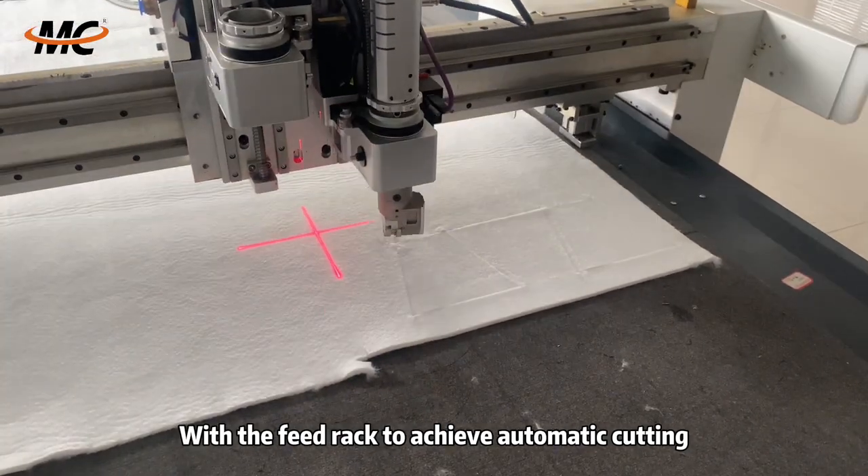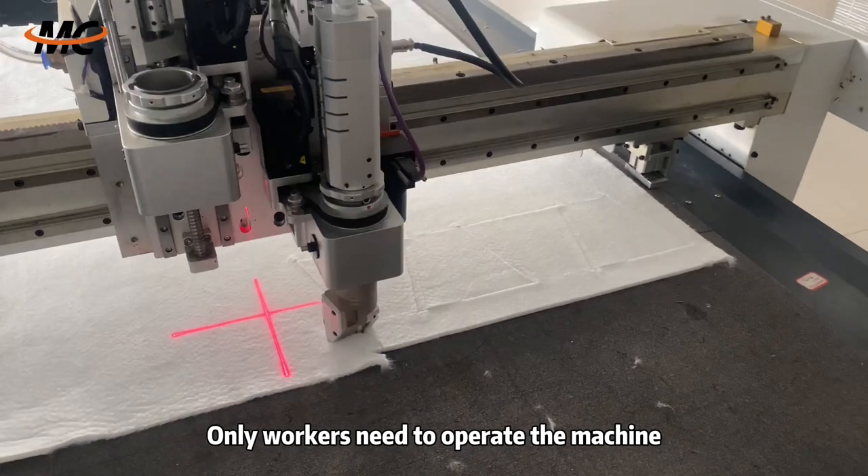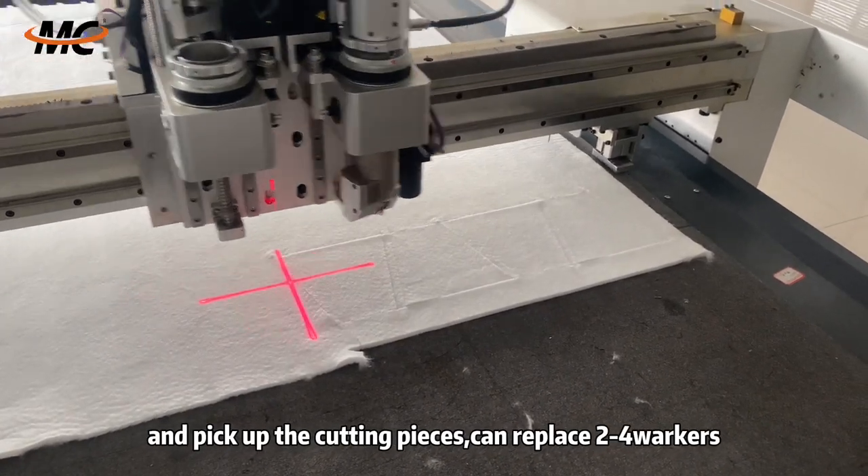With the feed rack to achieve automatic cutting, only workers need to operate the machine and pick up the cutting pieces.